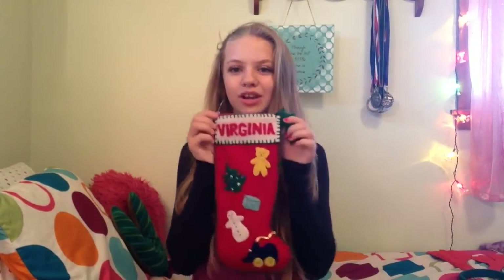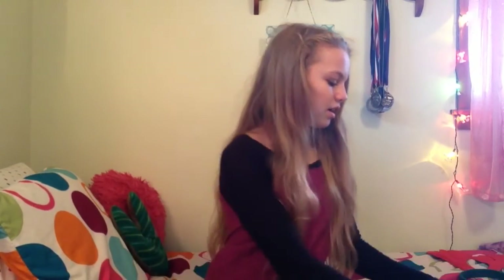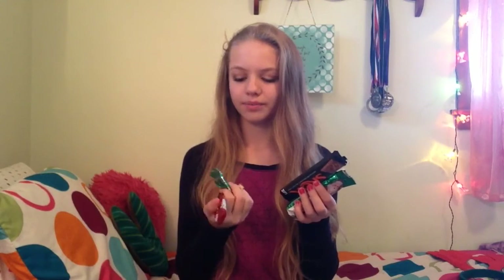So next are the things from my stocking — this is my stocking, by the way, it says 'Virginia' on it. I have a whole bunch of M&Ms, and also other kinds of candy: Andy's mints, a marshmallow Santa, a Score bar chocolate Santa, and a few candy canes. You can never have too many candy canes!